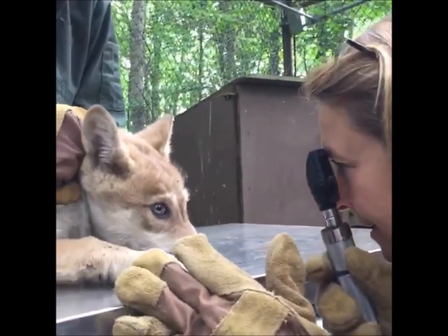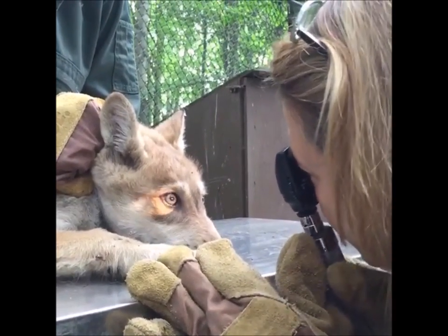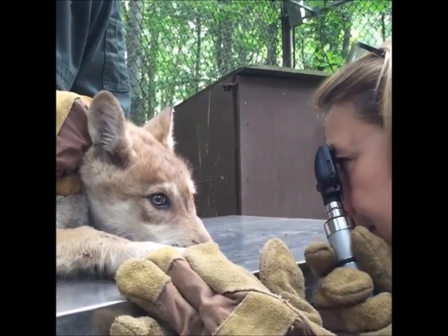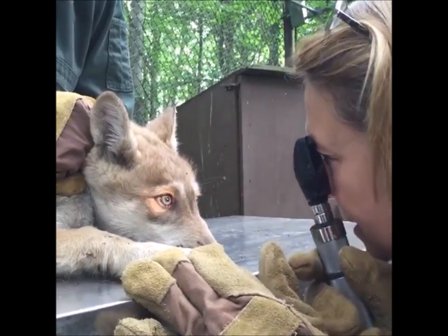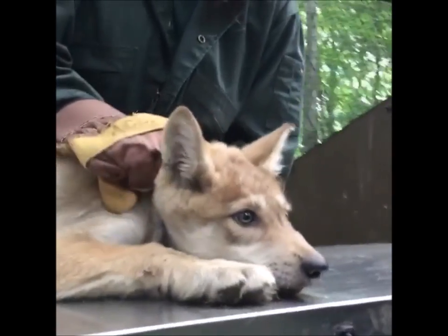We're going to start and take a look at her eyes. The lenses look good, the irises look good, and the eye is normal conformation. It looks fine.